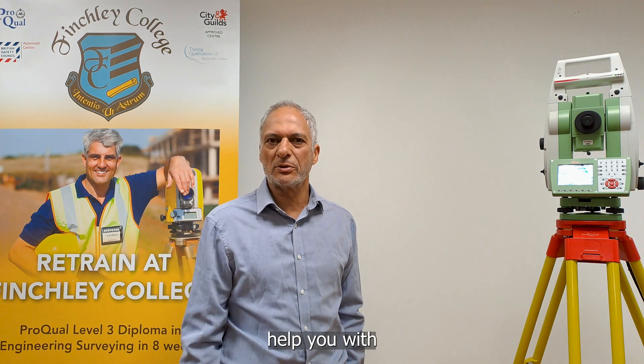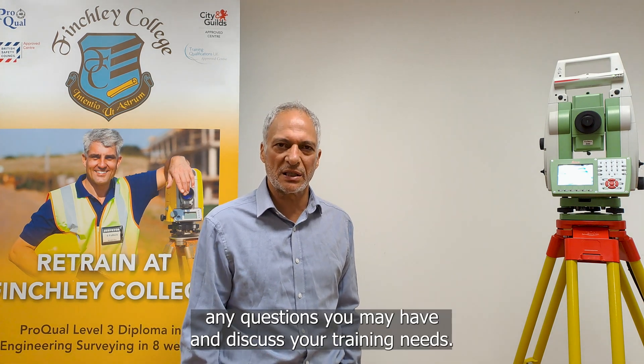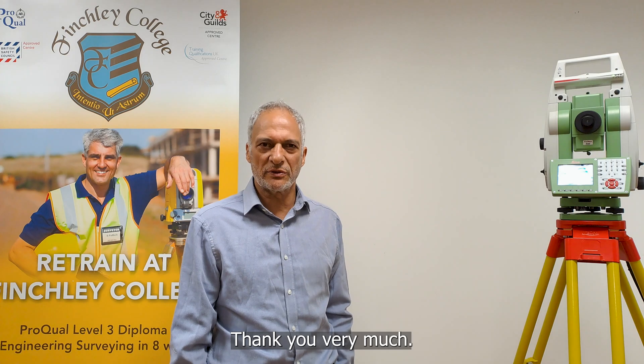If you need to contact me, please email me at finchleycollege@yahoo.com and I'll be happy to help you with any questions you may have and discuss your training needs. Thank you very much.